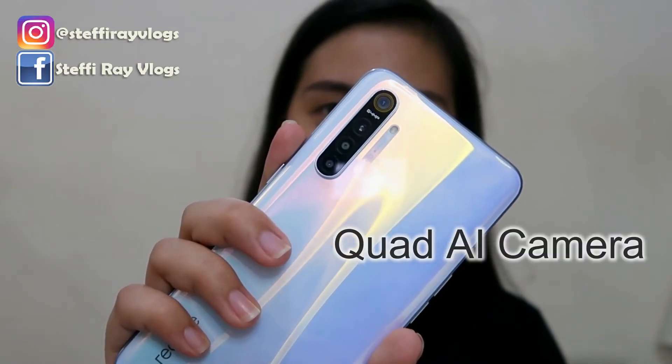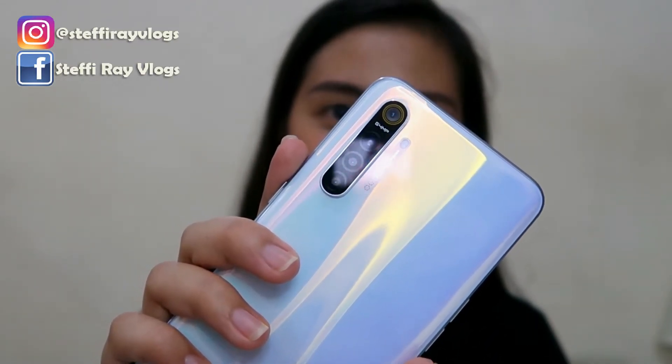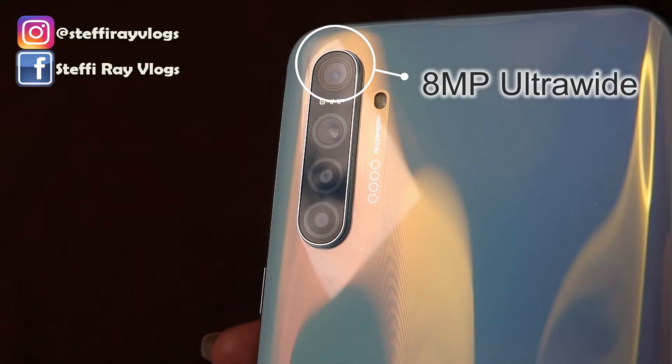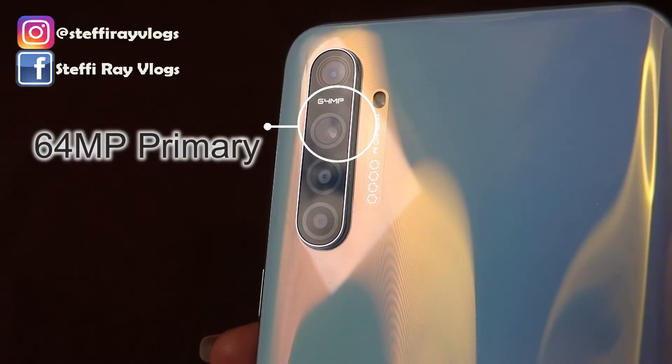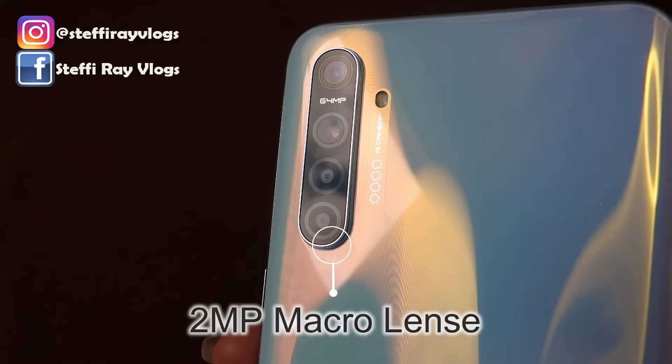Ito talaga yung main feature or main highlight nitong si Realme XT — yung kanyang quad AI camera setup. Sa likod may apat na lenses: first, may yellow ring na 8MP ultra-wide lens; then the 64MP primary camera; a 2MP depth sensor; and a 2MP macro lens.